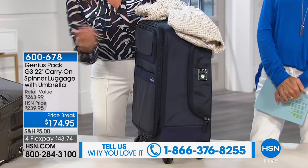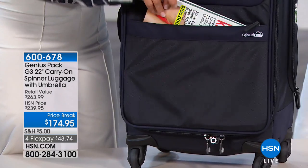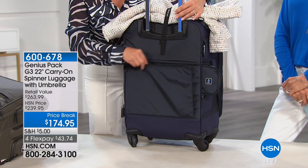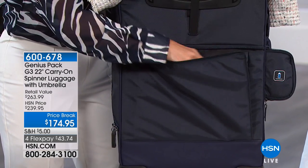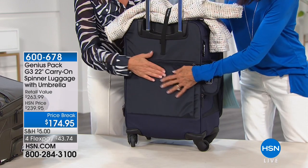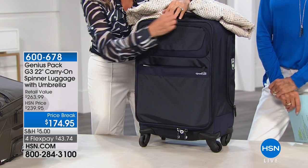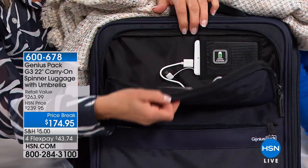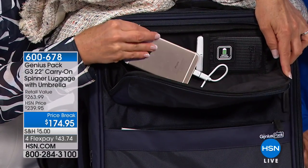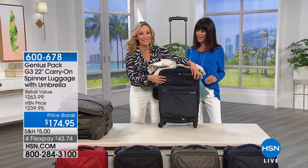Two more exterior features: a pocket perfectly sized for magazines for easy access while traveling, and on the back, another pocket — usually used for a laptop, but great for an iPad — so when going through security, you don't have to open your bag, you just pull it out. And then the last exterior wow is a pocket where you can charge your cell phone. No outlet required.